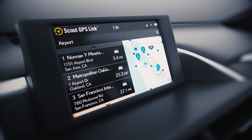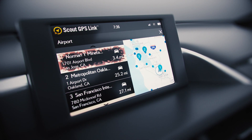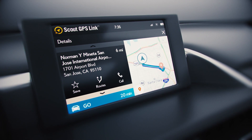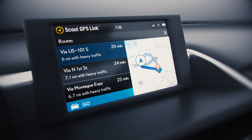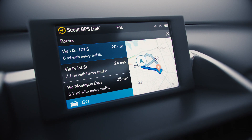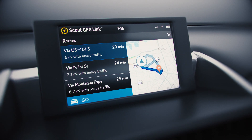Simply choose a category for a list of nearby suggestions and their locations. Then select the location that's right for you and use the details page to get all the information you need about your destination. You can start driving with the fastest route, call your destination and get information straight from the source, or choose your preferred route from up to three different options, all optimized for drive time and distance.